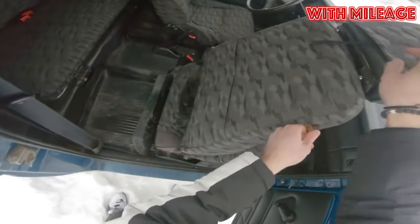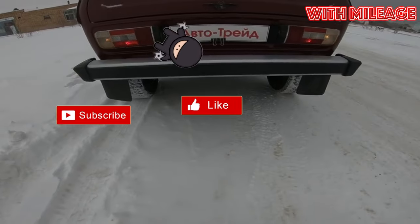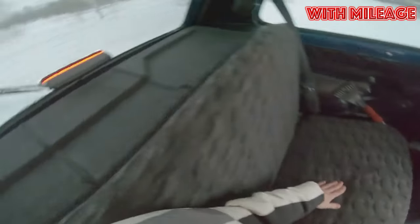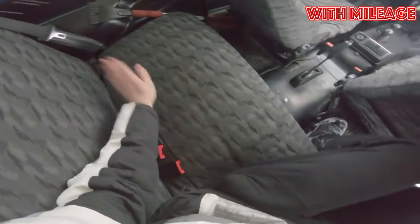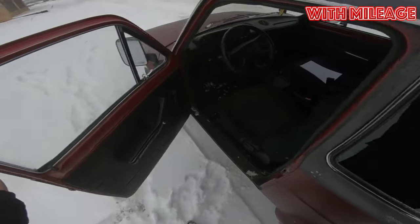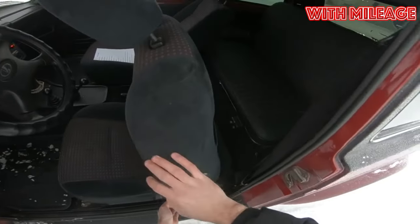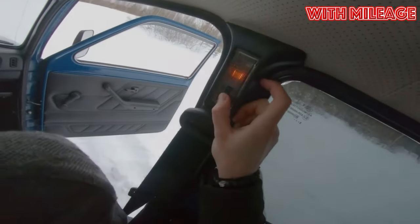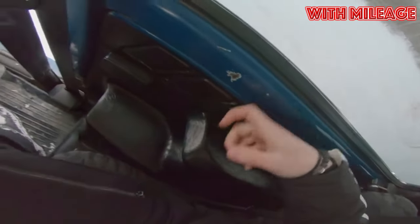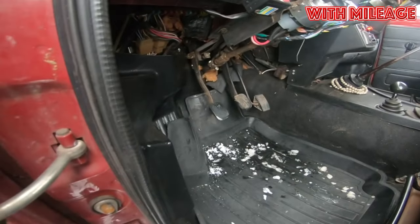The interior of the Niva literally returns you to the times of the Soviet Union: cheap plastic, extremely specific ergonomics, and a lack of conveniences familiar to modern cars. Although there are many motorists who find a special charm in the interior of this domestic SUV, and they are not at all embarrassed that standard audio system speakers appeared on the Niva only in 2016. In 2016, new-design windows were also introduced, which finally solved the problem with the constant skewing and wedging of the side windows.